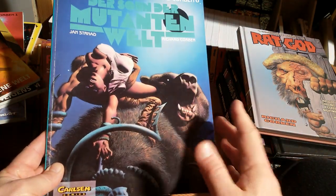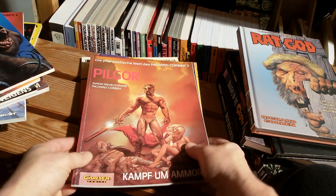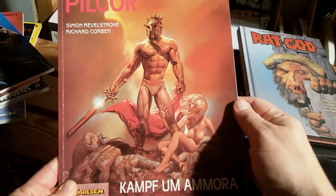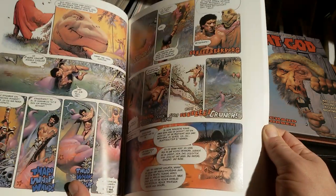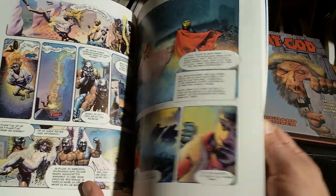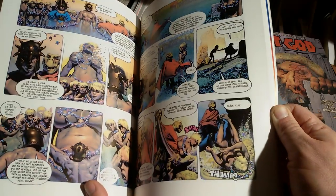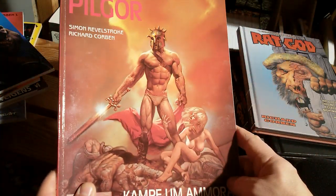The Sunken World — look at this creature! The Son of Mutant World, Mutant World Part 2, I talked about this in the last video. And here we have Pilgor, sort of a Dan with an even more amped-up cheesecake factor, because this guy Pilgor is even a bit stronger than Dan and the women are a bit more naked than in Dan, and it's everything a bit more adult in this book.